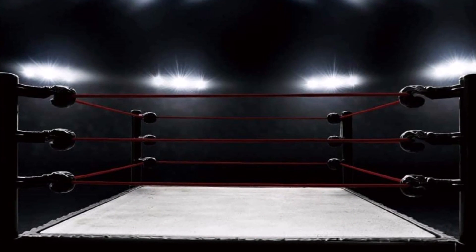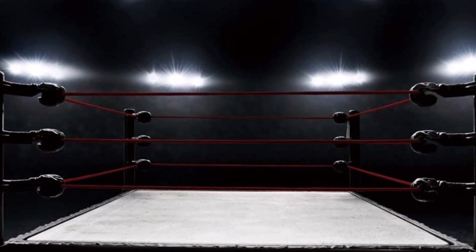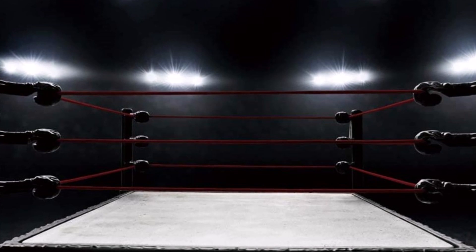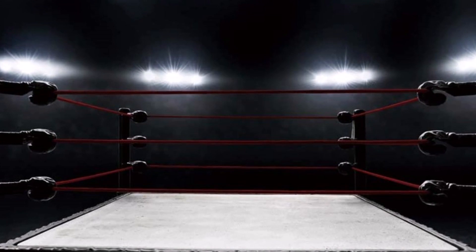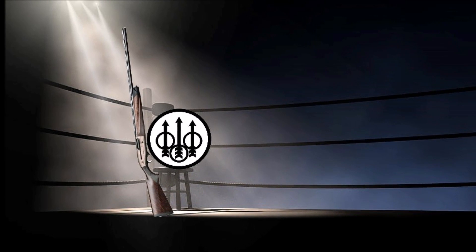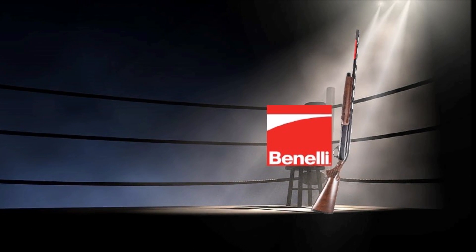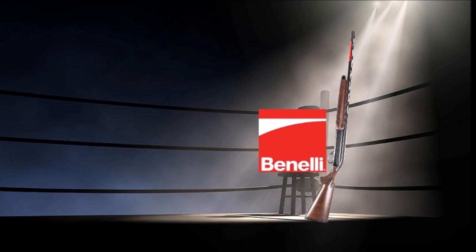In this video, you have a ringside seat at the slugfest of the century as two Italian heavyweight champions go toe-to-toe to claim the belt as the best semi-auto shotgun. In this corner, we have the king of the gas shotguns, Beretta. And in this corner, we have the king of the inertia shotguns, Benelli.